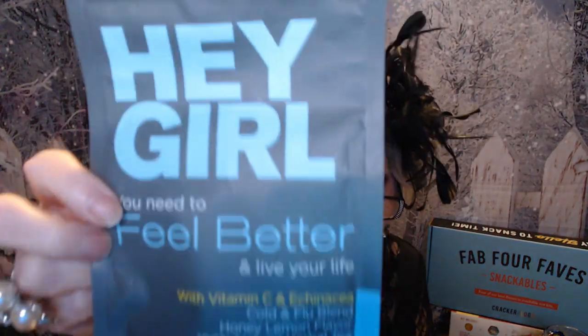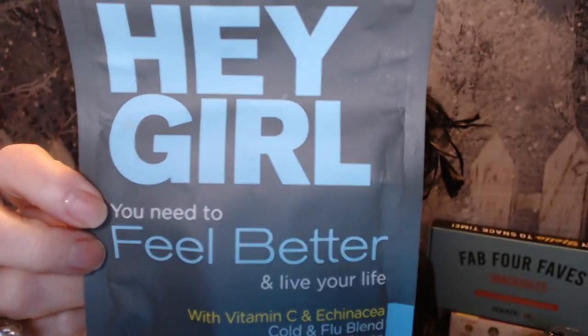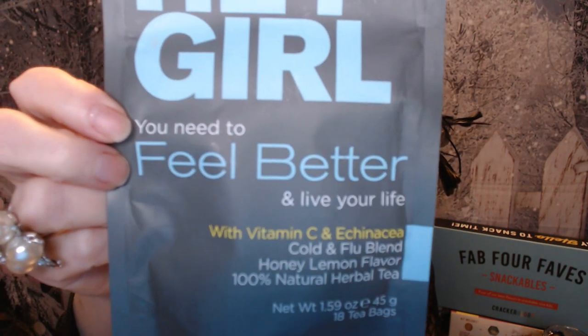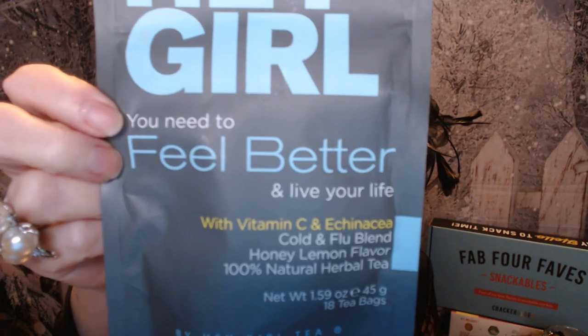Hi everyone, I'm Nancy and welcome back to my channel. We are going to be doing video number two for the Let's In Style PR package that they sent — I am just in love with it. I'm doing all three videos at the same sitting. I figured I've got everything out of the packages so I might as well just line them up and get them all recorded and then post them accordingly. I took a little break from the first one and I've got my cup of tea next to me. I love this tea — it's called Hey Girl You Need to Feel Better and Live Your Life.